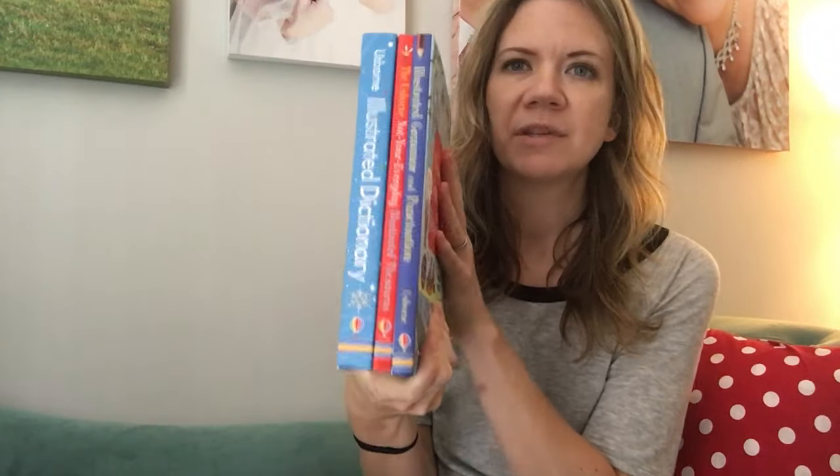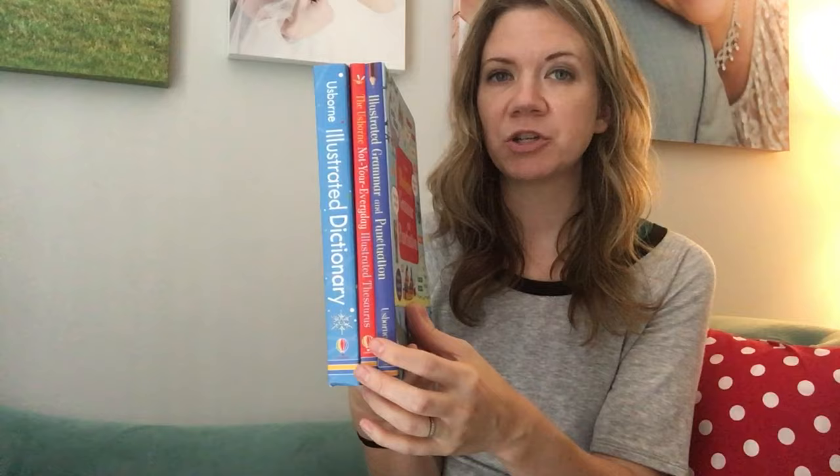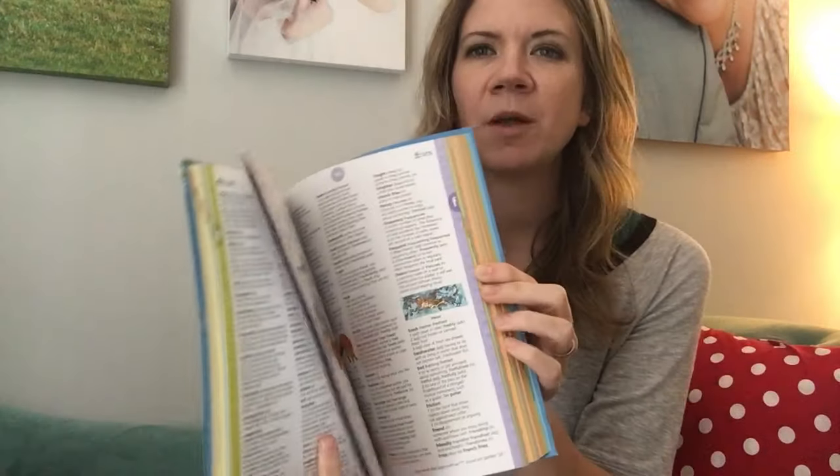For writers, for English, for kids that need a little help or that love it, or even parents that need help while they teach or assist with homework — we have an illustrated dictionary, an illustrated thesaurus, and an illustrated grammar and punctuation, which is my favorite.